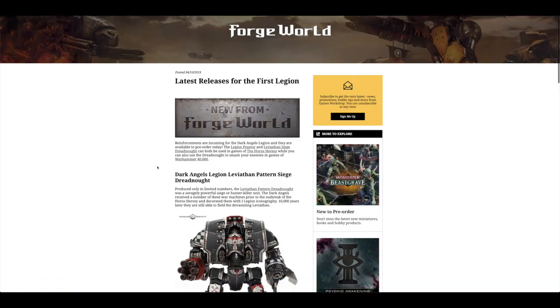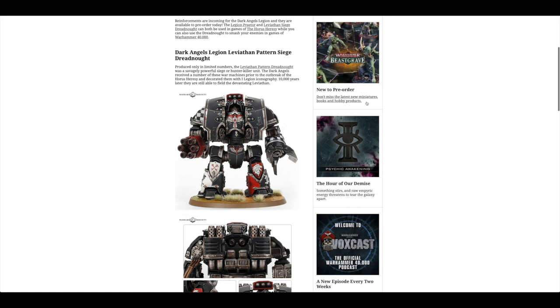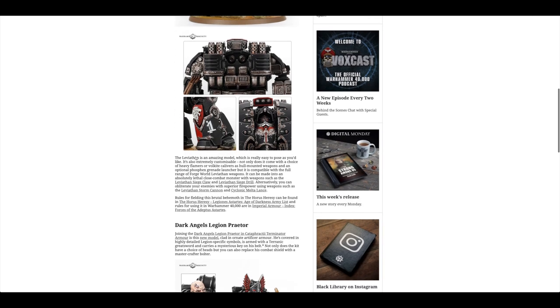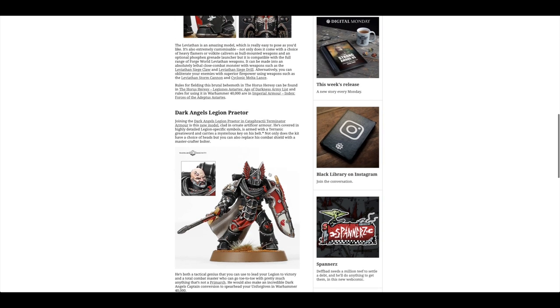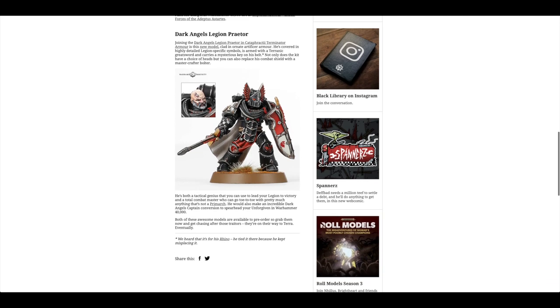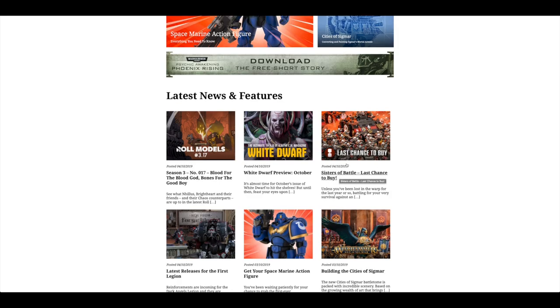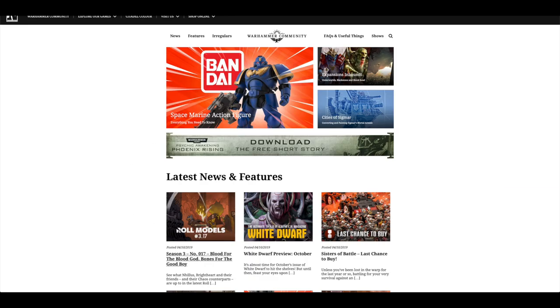Latest releases for the First Legion — we'll go through these in Forge World in a moment. These are stunning new Dark Angels models. We haven't had the rules yet; they'll be in book nine I would have thought. You've got this Leviathan Siege Dreadnought which looks incredible, and this awesome looking Praetor — I love the helmet and the shield, fantastic, in that iron armour. This is also a last chance to buy notice. White Dwarf preview for October too, and you can download a free short story.